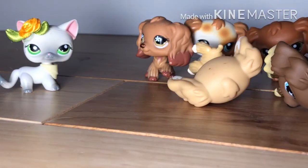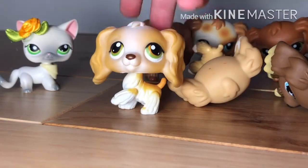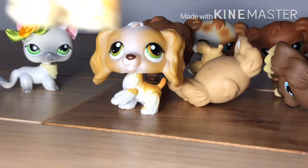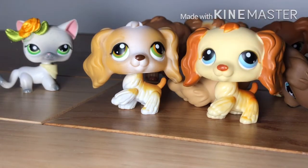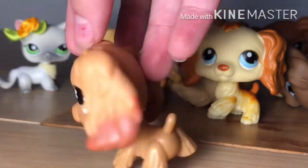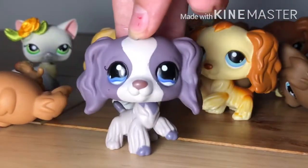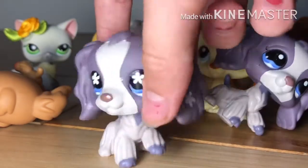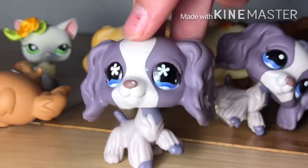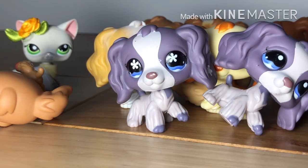Now we're getting into the ones I'm keeping. First is this one because I didn't have her yet, but now I do. Then this one — I always thought it was kind of weird but I liked it. Next is this one that I'll be keeping, and then this one which is really cute and gorgeous. I already have this cocker spaniel but with uncolored paws, so I'm really happy to now have the colored paws version.